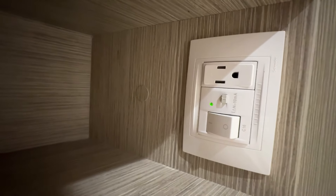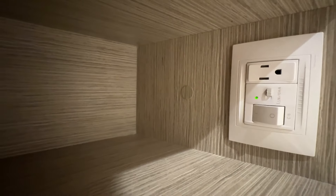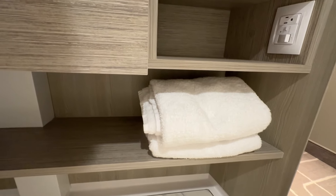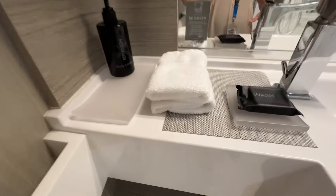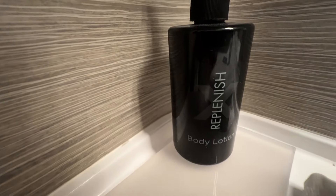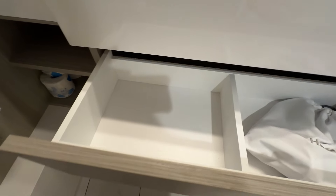On the other side underneath you have some nice storage spots. This is your outlet for the bathroom — you need to make sure that this button is on, the green light is lit, and the main light in the bathroom is on for the outlet to work. There's a long shelf on the bottom where your stateroom attendant will put your towels, a trash can, and some additional toilet tissue. Another spot for storage as well.